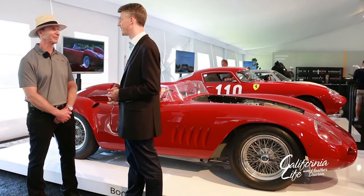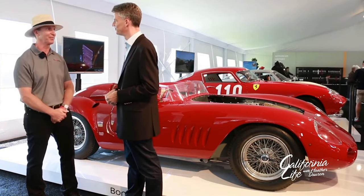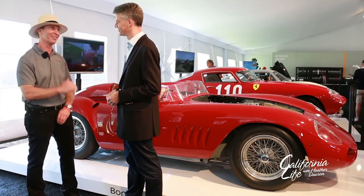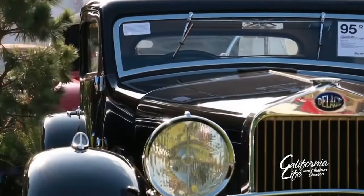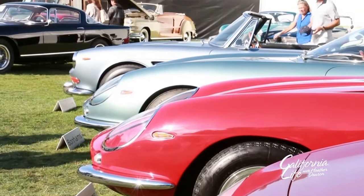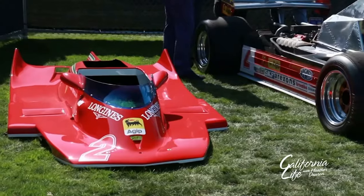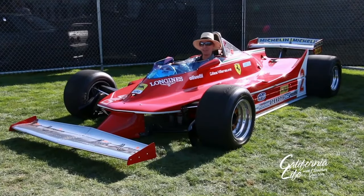It certainly checks off many boxes. I expect there will be more than a few delighted new owners as these collectibles change hands this weekend. We'd like to thank Bonhams and their team of specialists for showcasing these fascinating cars, and we'd like to thank you for joining the Speed Journal.